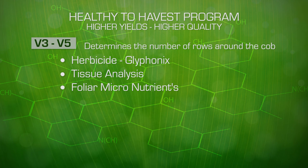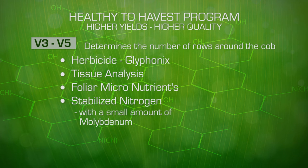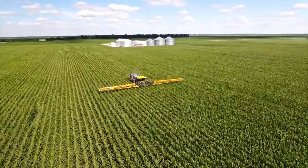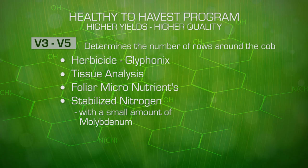At this stage, you can apply stabilized nitrogen with a small amount of molybdenum through your Y-drops to increase efficiency. If we are going to use a dry product, consider ammonium sulfate, especially where we need the sulfur post-tassel in reproduction.